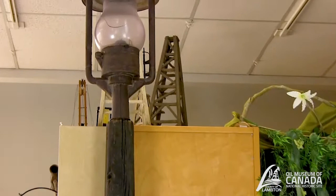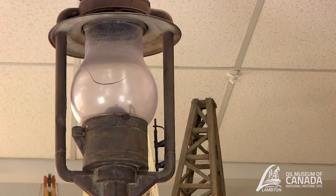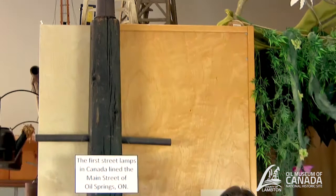This street light dates from 1862 and it was one of the street lights that lined the main street here in Oil Springs. You may be asking what's so significant about a street light. Well, you have to think back — in 1862, Oil Springs was booming and it was a rural town in the middle of the wilderness. This street light was one of the modern marvels that showed the wealth of the community.